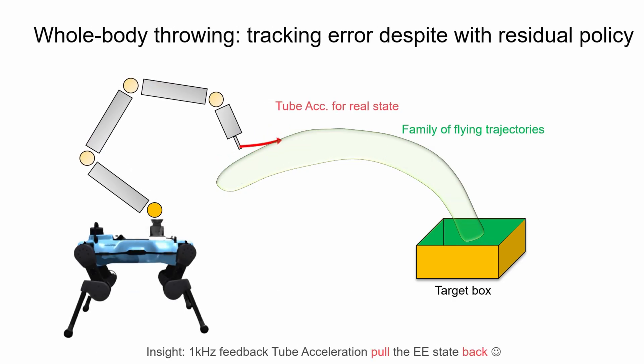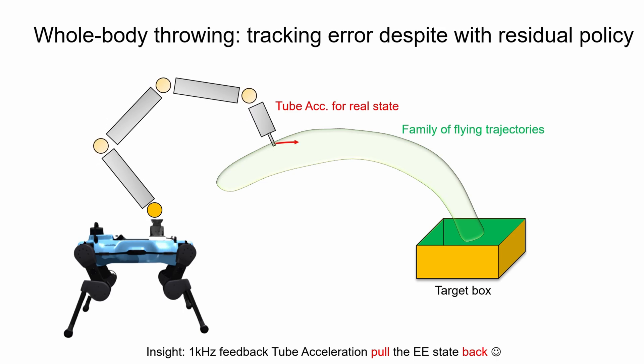To solve this, we introduce pullback tube acceleration, a real-time closed-loop version that continuously adjusts acceleration to pull the end-effector back into the tube.